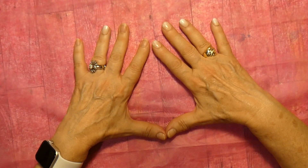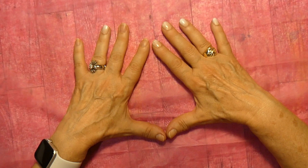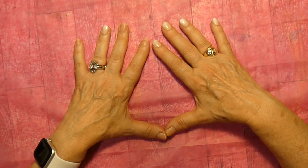Hi there, it's Annie Lou. How are you? I am here to give you an update on the Glamnetic nails. I put these on on July 1st, and today is July 19th.